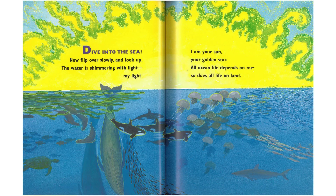Dive into the sea, now flip over slowly, and look up. The water is shimmering with light — my light. I am your sun, your golden star. All ocean life depends on me, so does all life on land.